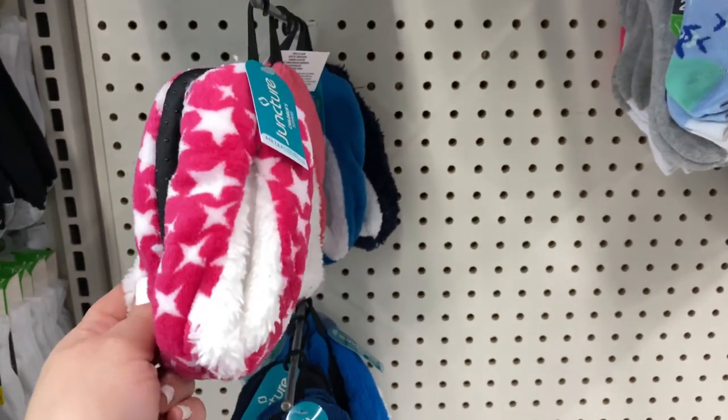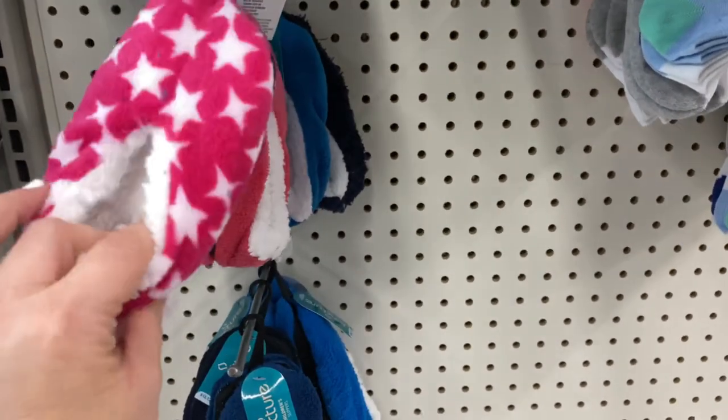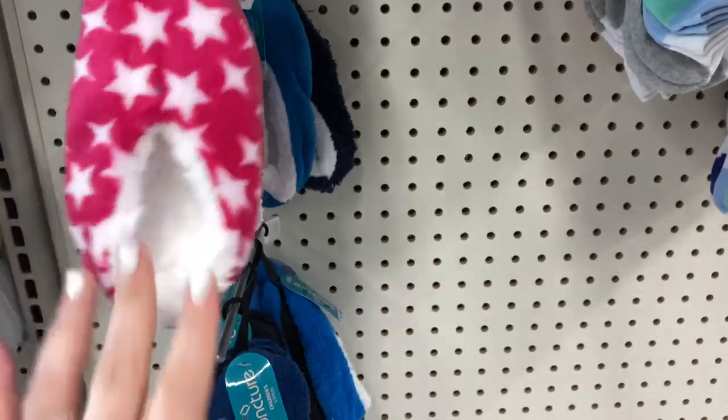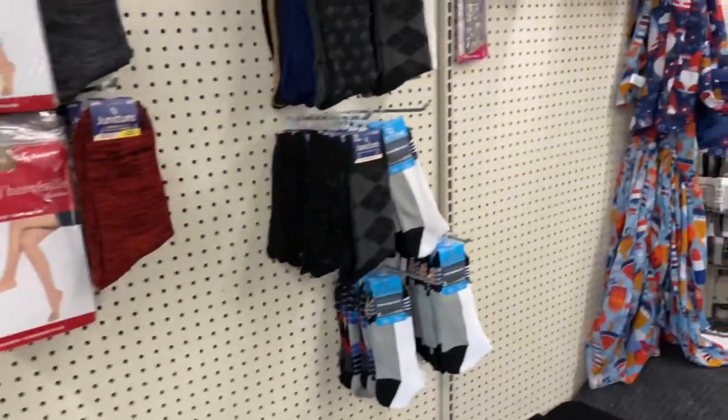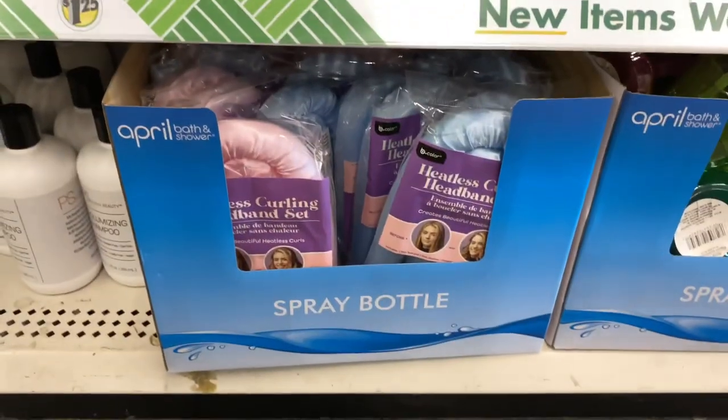Normally you could see these at Walmart for like $5.88, but you can get the dupe ones here by Juncture for $1.25. That's really cool, something to look at. All right, let's keep on looking!